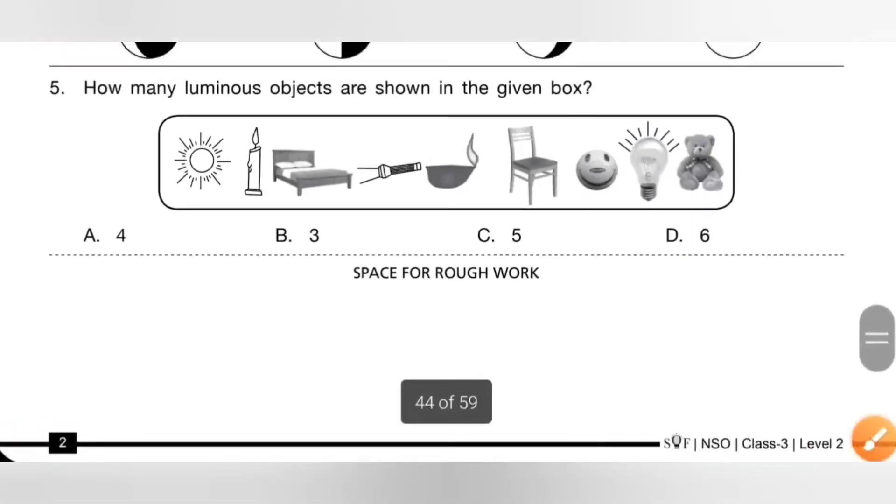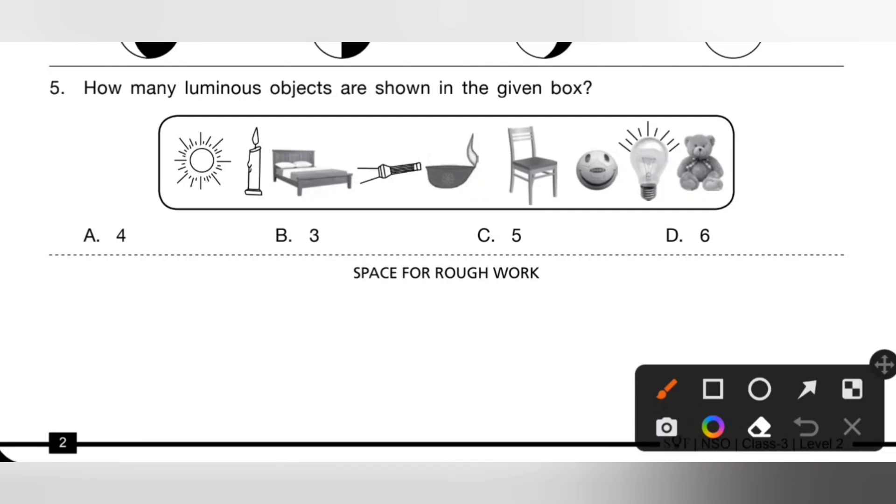Fifth one: how many luminous objects are shown in the given box? Please pause the video and try to find the luminous objects. Sun is a luminous object, then candle, lighted diya, lighted torch, and glowing bulb — that is 1, 2, 3, 4, 5. Total 5 luminous objects are shown in the given box. So option C is the correct answer.